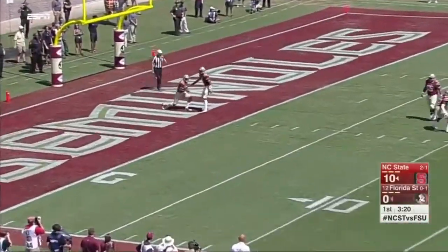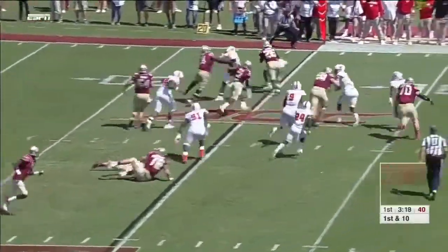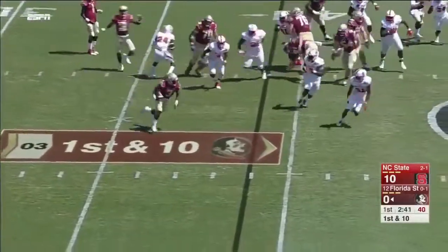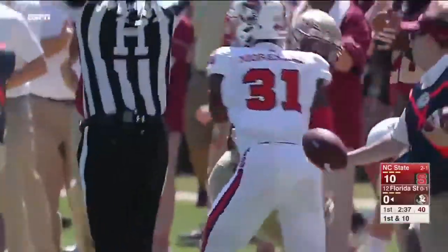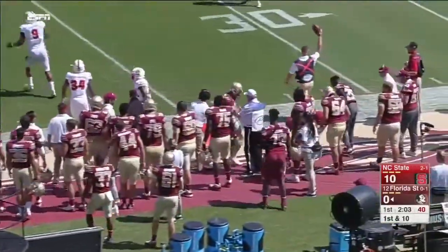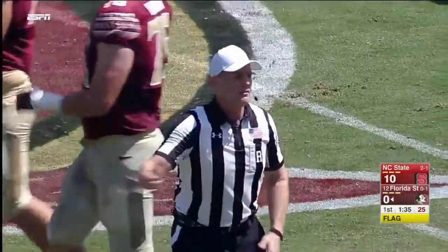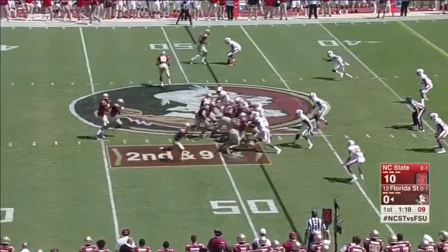The kick goes into the end zone for another touchback for Bambard. Florida State, including the freshman Akers who's checked into the game, busts a run down the sideline on counter action, with Akers crossing midfield. A short pass to the sideline finds Noonie Murray, but a flag comes in — cleaver mauler, offense number 74, five-yard penalty — making it second down. Blackman throws across the 40-yard line to Auden Tate.